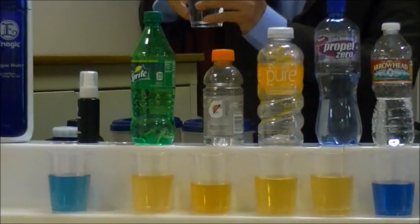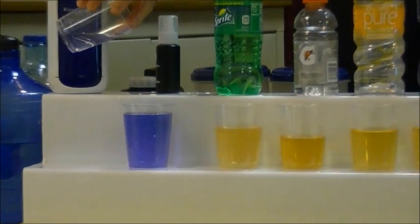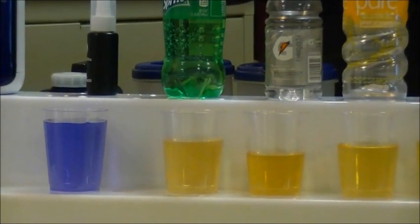Now let's look at the tap water — the Chula Vista water. Look at that: it neutralized the acidity and became alkaline. Could you imagine if you drink this one every day?